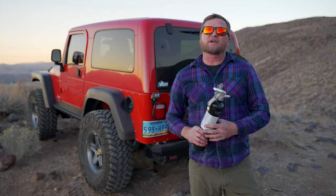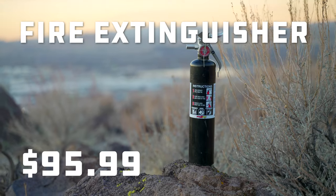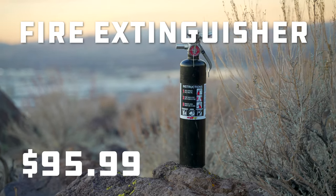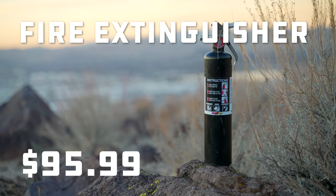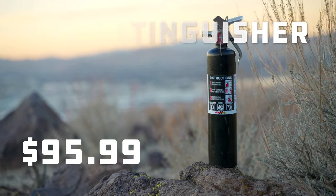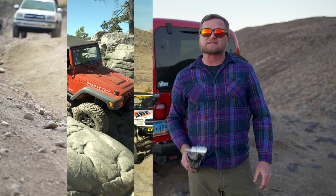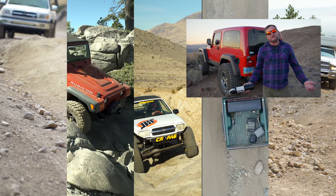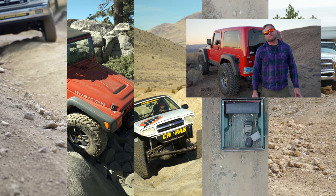Bonus round! There's one more thing you need to have in your vehicle. I was a bit clickbaity with the $100 limit because this fire extinguisher cost $100, but we'll be doing a whole video on fire extinguishers here in the near future, so stay tuned. I've battled some fires lately and I definitely recommend you have one of these. So those are the 10 things that I keep in every vehicle — did I miss something? Was the order wrong? Comment below and let me know what you think.